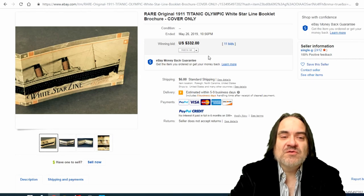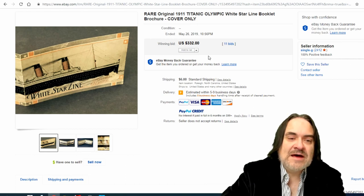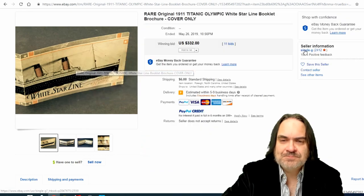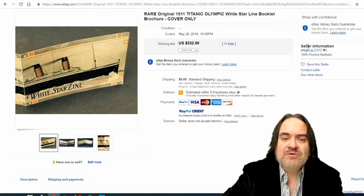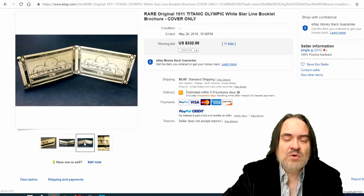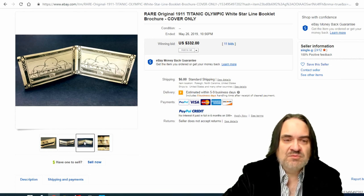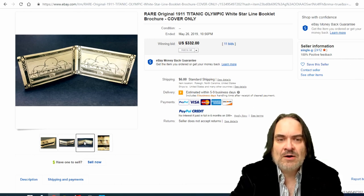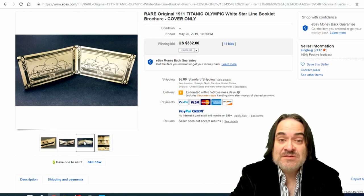The next one is another White Star Lines item, but this is just the cover — nothing else. Not only that, the actual name 'Titanic' is damaged where you can't see the whole name. It still went for $332. On the inside, one side is the Olympic and one side is the Titanic — sister ships from the same line, same time frame. All rare, since this was only around for a very short time. Even a cover piece or a single page from this book will still sell and get you some money.